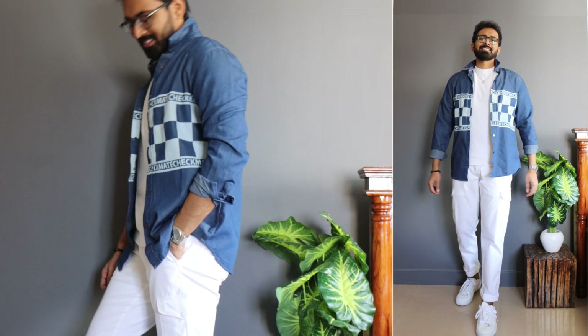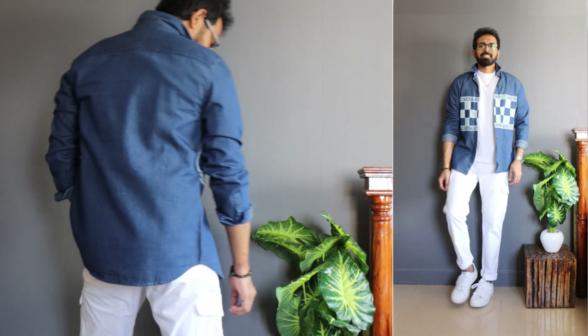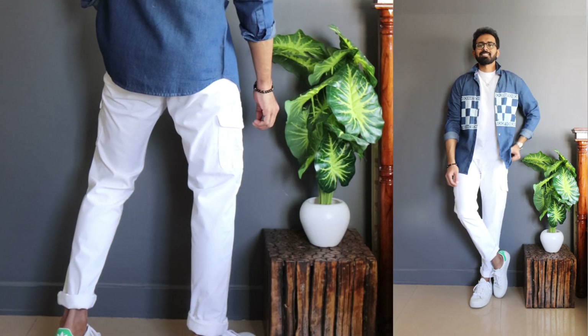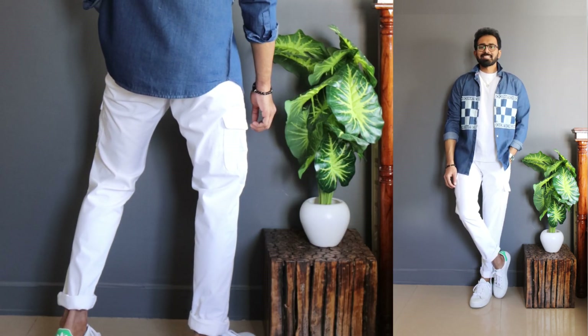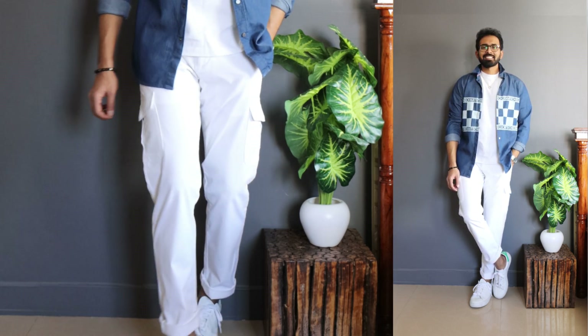Starting with outfit number one, a super simple winter layering look. The shirt I've gone for is a checkered printed denim shirt from Jack and Jones, in a size medium. I got this for the five best denim shirts video — make sure you watch that. For the rest of the outfit, I wanted to keep it super simple and went with a plain white round neck t-shirt and white cargo chinos.